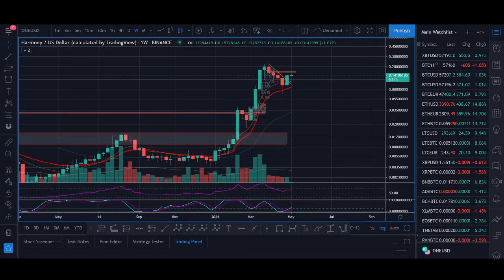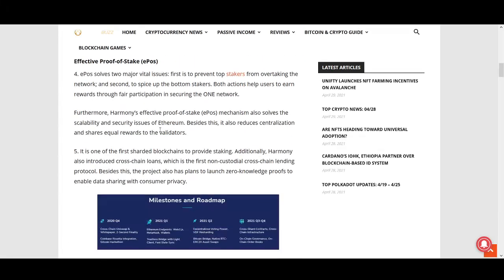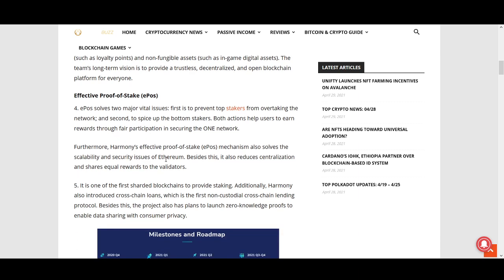The NFT marketplace is exploding — there's an NFT marketplace called LMA established on the Harmony protocol that could benefit from lower transaction fees. That's one key piece of news. The other is that Harmony's Effective Proof of Stake mechanism could also help solve the scalability and security issues of Ethereum.